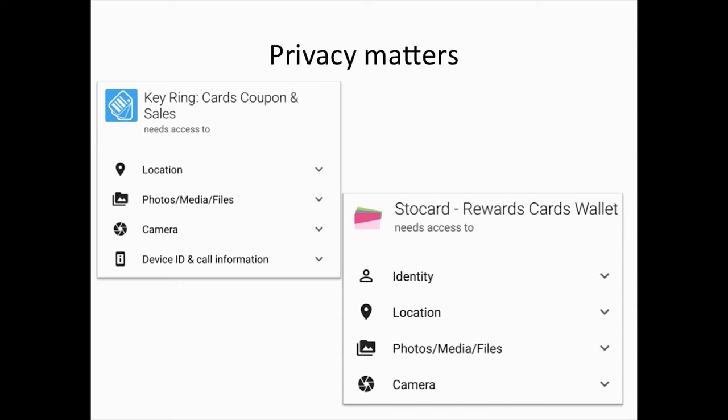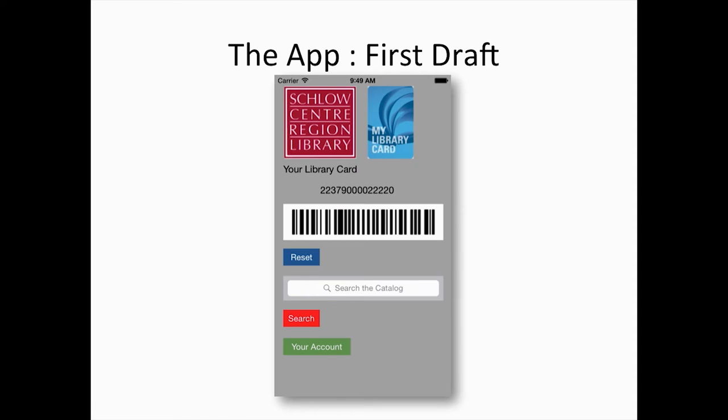We wanted to create something lightweight that didn't have all these extra permissions. Just for reference, before we did any work on this, we weren't expert programmers, but we did have some knowledge of programming. We had never made an app before — nobody on our team had ever made an app before — so we were basically going in blind.